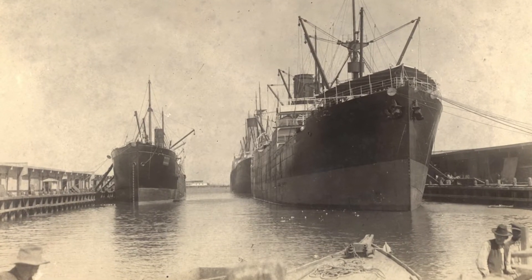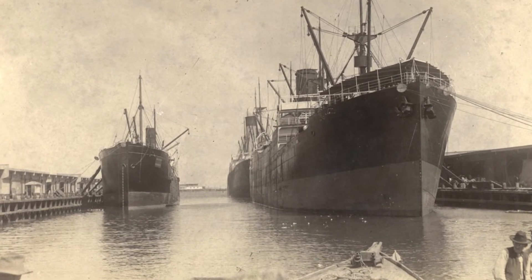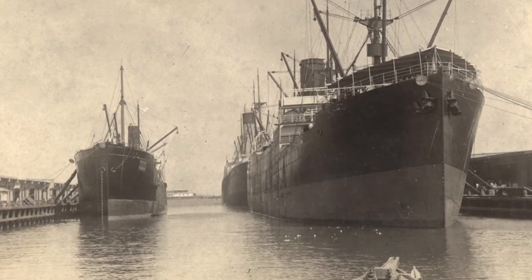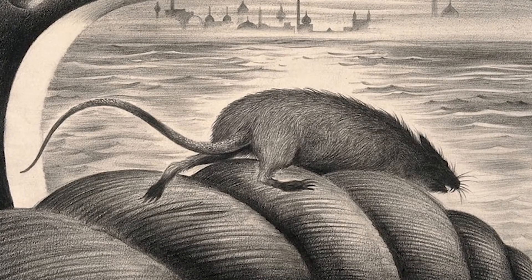The outbreak of bubonic plague in Galveston in 1920 is part of the third pandemic. In 1894, rats infected with fleas boarded ships leaving China, which were heading for the west coast in San Francisco, and there was an outbreak of bubonic plague there in 1900. Thereafter, the infection travelled south towards the Gulf Coast. Rats are the principal carriers.